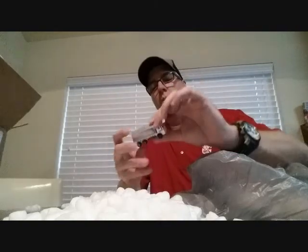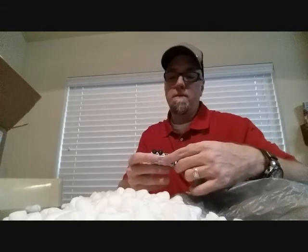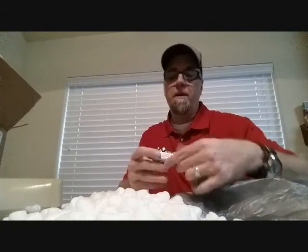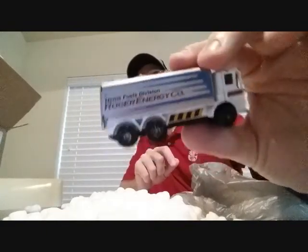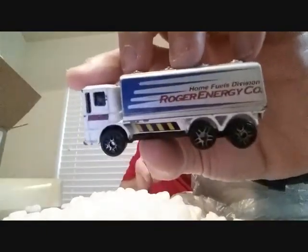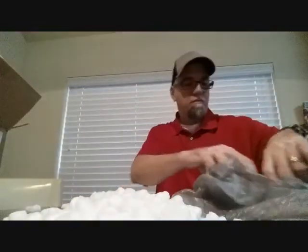Oh nice — Home Fuels Division, Roger Energy Company. This is a gas tanker but I don't know who it's — oh it's Maisto! Little Maisto, cool little Maisto.